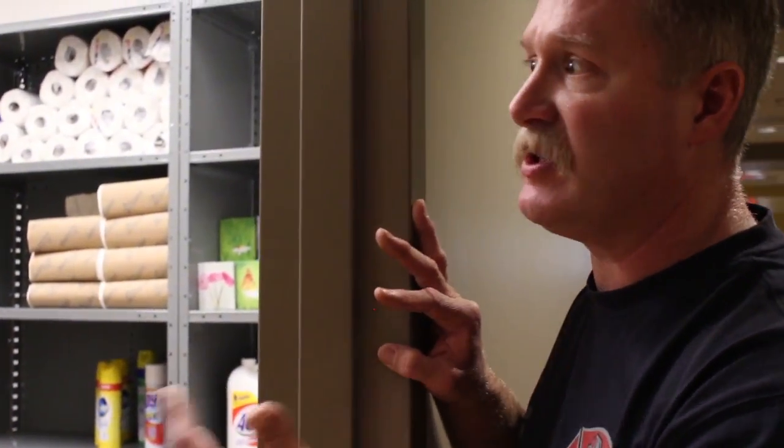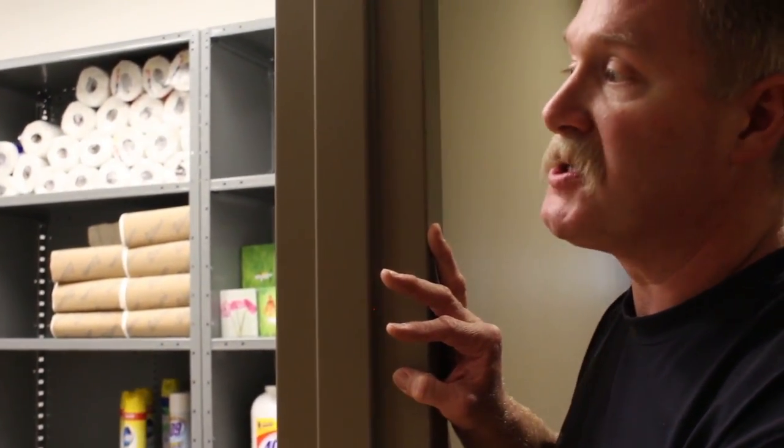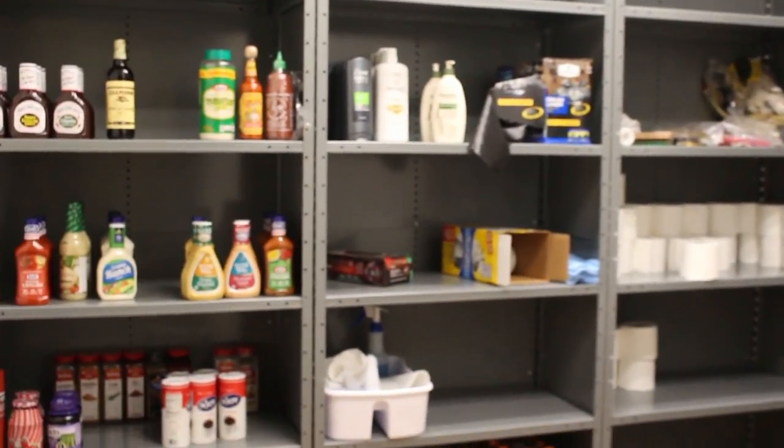We have all sorts of daily station supplies you'd need to clean the station. All the firefighters pitch in ten dollars a month and we buy things like salad dressings, barbecue sauce, you name it. This is my bedroom here.